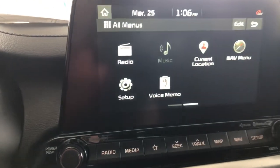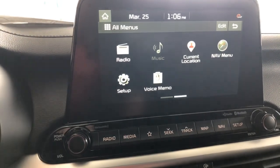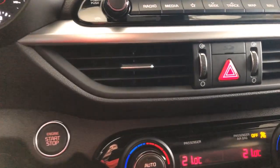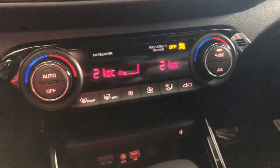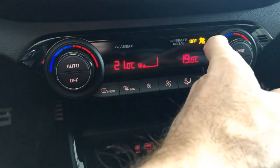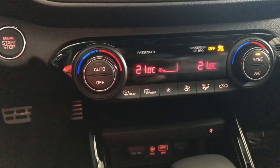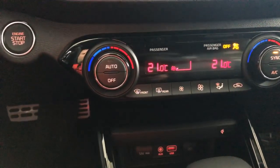One cool little thing a lot of people don't know about: voice memo. If you're driving and thinking of something — even if your phone isn't with you — you can record a voice memo right through the car. Scrolling down, there's automatic climate control with dual zones, so I can set the passenger side differently than the driver side and sync them up. Simple and easy to use — that's really important because auto climate systems can be really complicated.